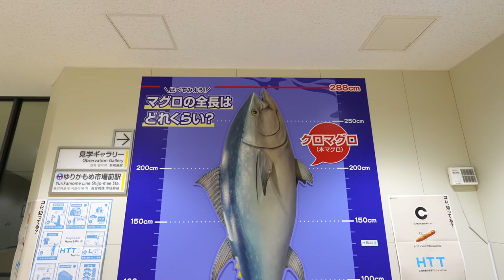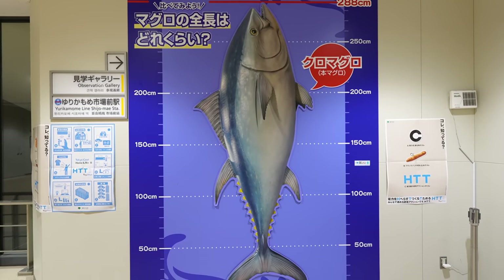Wow, this is a real-size marlin fish — 288 cm. It's huge.